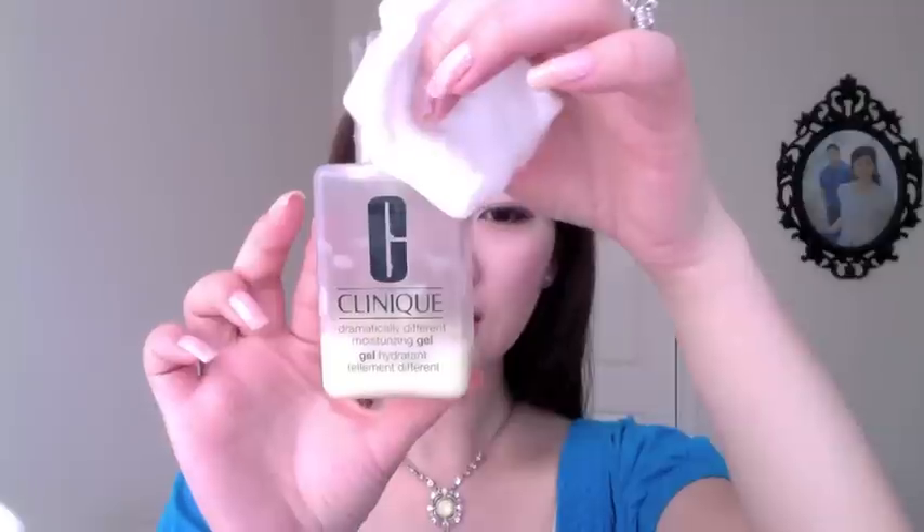This product is the Clinique Moisture Gel. It's oil-free, very light, and doesn't clog your pores. I pump the gel onto the cotton pad that's already a little wet with toner, and I gently press it on my face like a mask to make sure I have enough moisturizer before using other skincare products. I really like it, but I won't repurchase it because I have other products to use up.